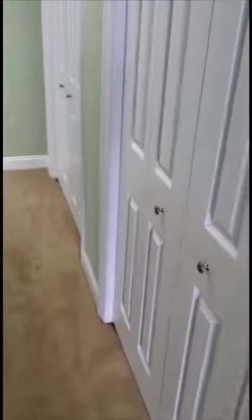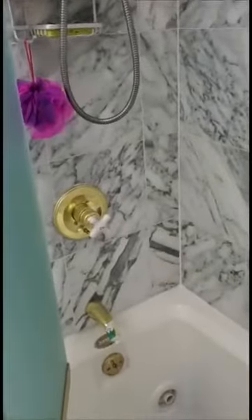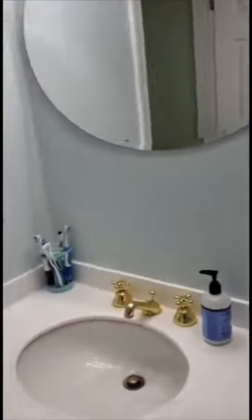The master also boasts two large closets and its own marble bath with a whirlpool tub. Notice the marble is in nice condition. It's a generous size tub with a combination shower, and a nice vanity.